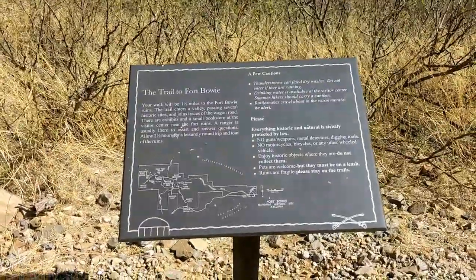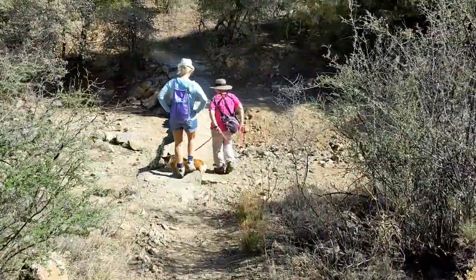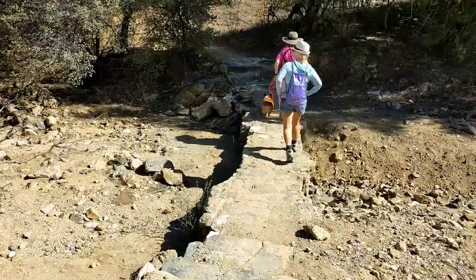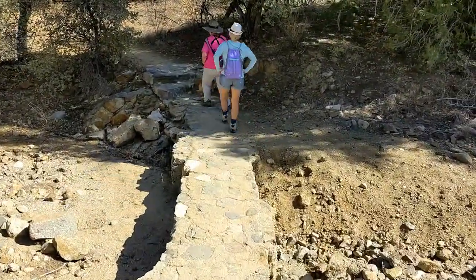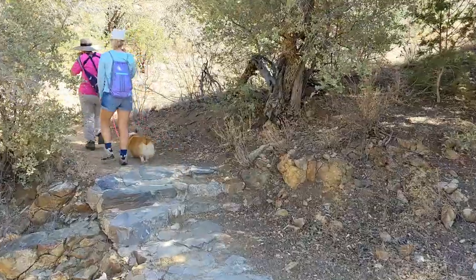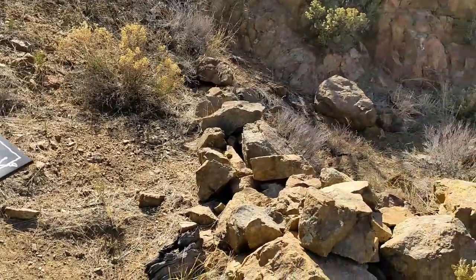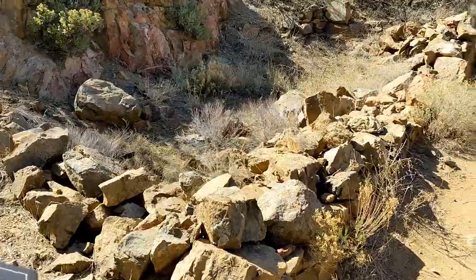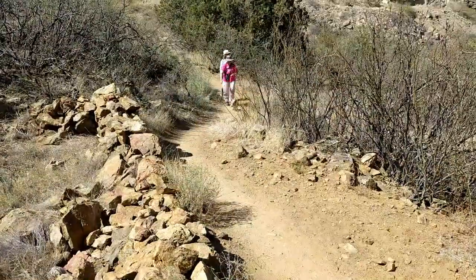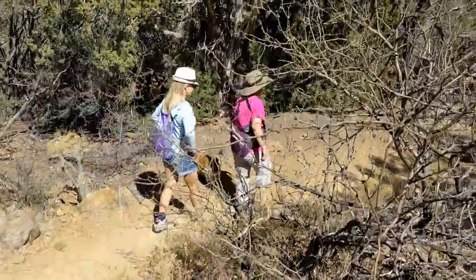Fort Bowie was a 19th century outpost of the United States Army located near the present day town of Wilcox, Arizona. The Fort was established by the California Volunteers in 1862 after a series of engagements with the Chiricahua Apaches, and was named in honor of Colonel George Washington Bowie, commander of the 5th Regiment California Volunteer Infantry. The first item of interest encountered on the trail is an old miner's cabin — the ruin was the home of Jesse Millsap, a local prospector and well digger. For years this structure had been unidentified until a park visitor said that as a boy he rode with his dad in a Model T Ford to visit his uncle at this cabin.